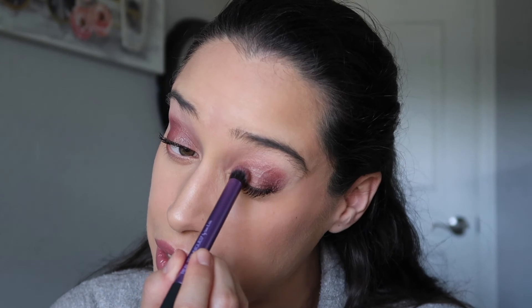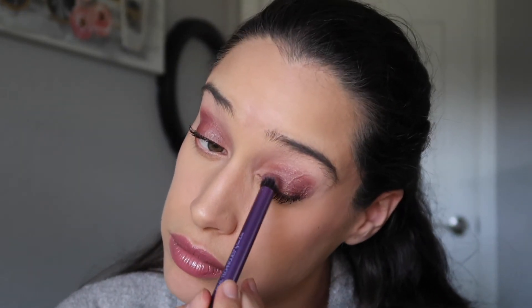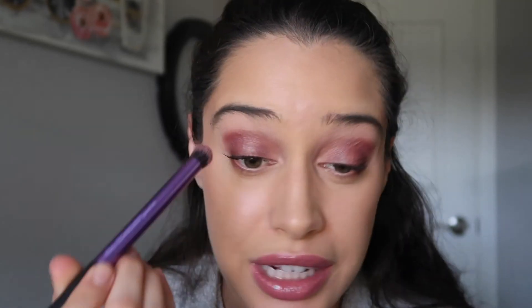Oh, it just looks so pretty. I don't know any eyeshadow in my collection that looks like this. Look at that purple-blue-green shift, you guys! I love it all over the lid — I truly truly do.